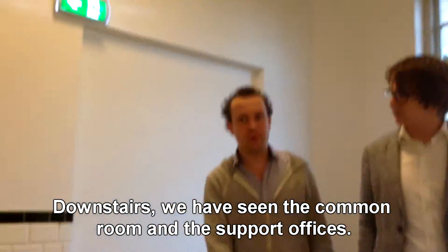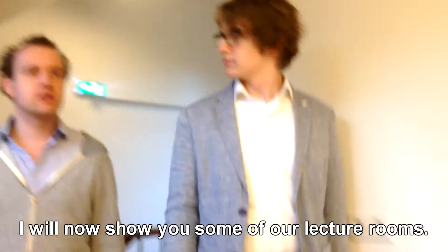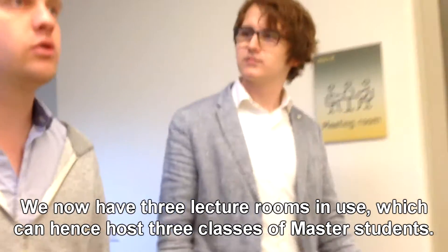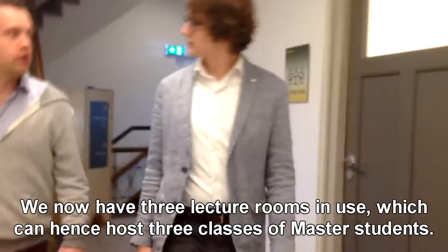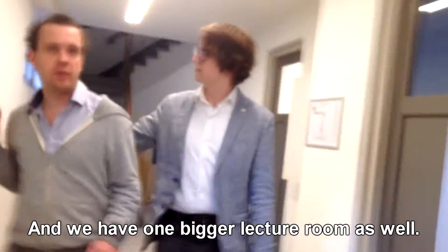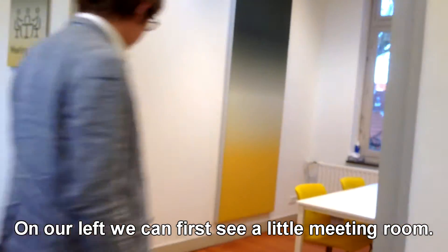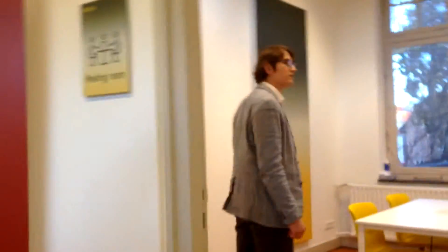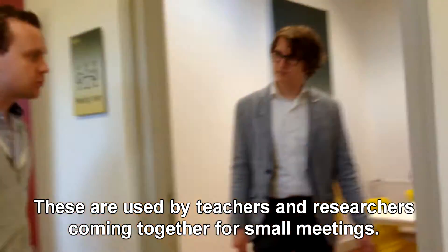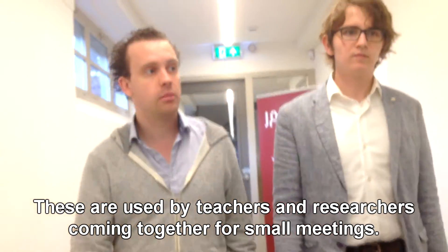We have seen downstairs the common room and the support offices. I will now show you some of our lecture rooms. We have three lecture rooms currently in use, and these three lecture rooms can house pre-master and master students, plus one bigger lecture room. On our left we can first see some small meeting rooms — these rooms are used for all the researchers and faculty coming together for smaller meetings.